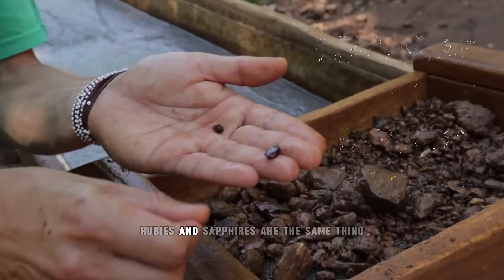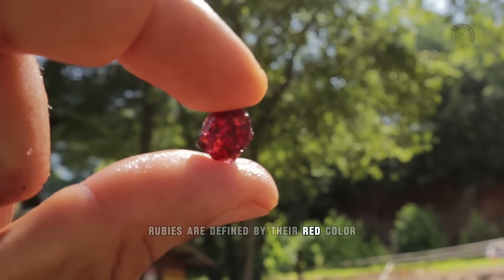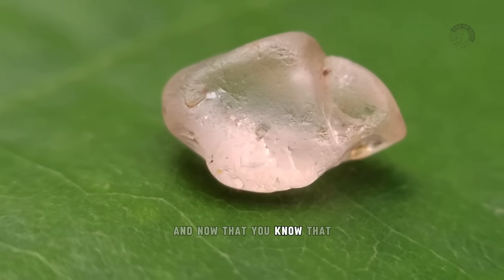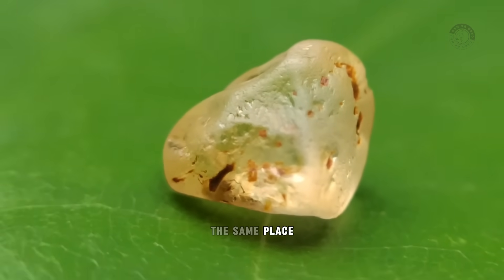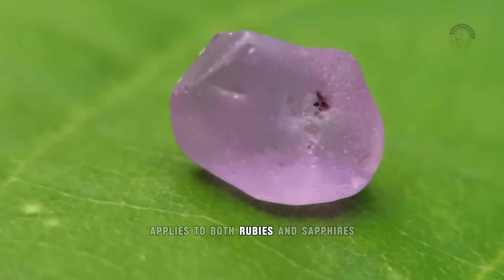So in theory, rubies and sapphires are the same thing. The difference is that rubies are defined by their red color, while sapphires are defined by their other colors. And now that you know that rubies and sapphires are the same type of mineral, this means that if you find a ruby, you can certainly also find a sapphire in the same place. So almost everything you learn here applies to both rubies and sapphires.